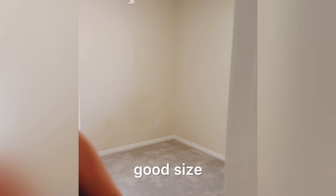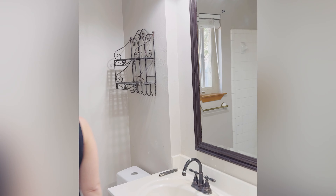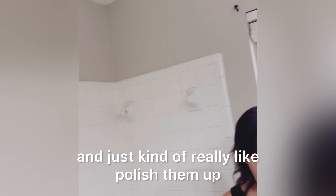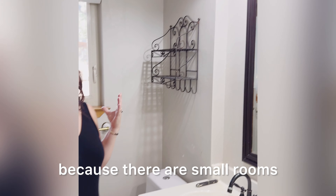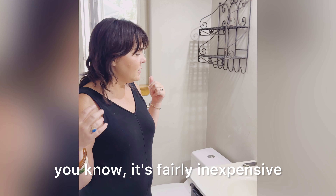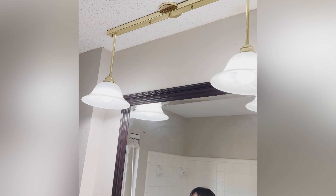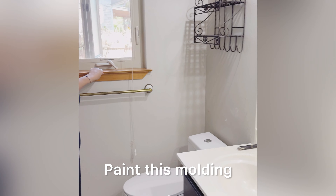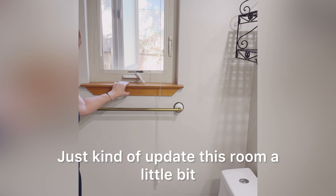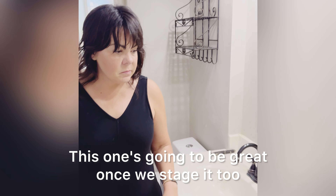In the bathrooms, we're going to come in and really polish them up. A fresh coat of paint is great for bathrooms because they're small rooms and fairly inexpensive to update. We'll update the light fixtures, paint the molding, and just clean this room up a little bit. Once we stage it, it's going to look great.